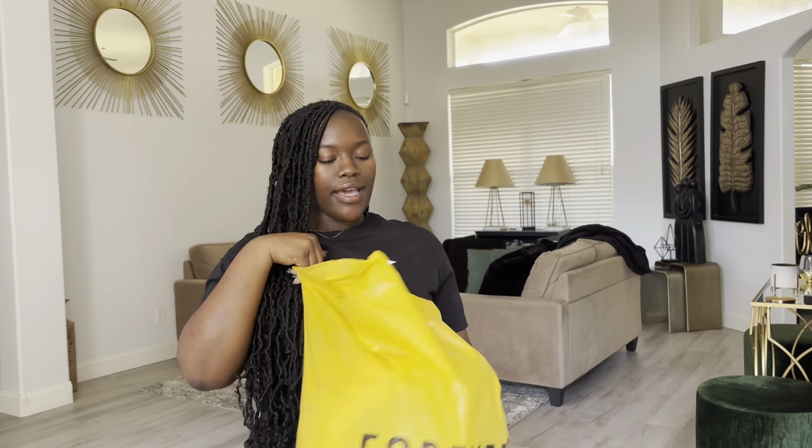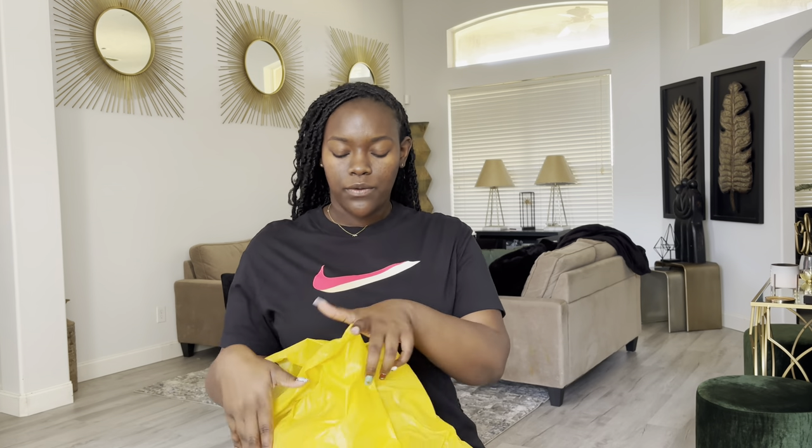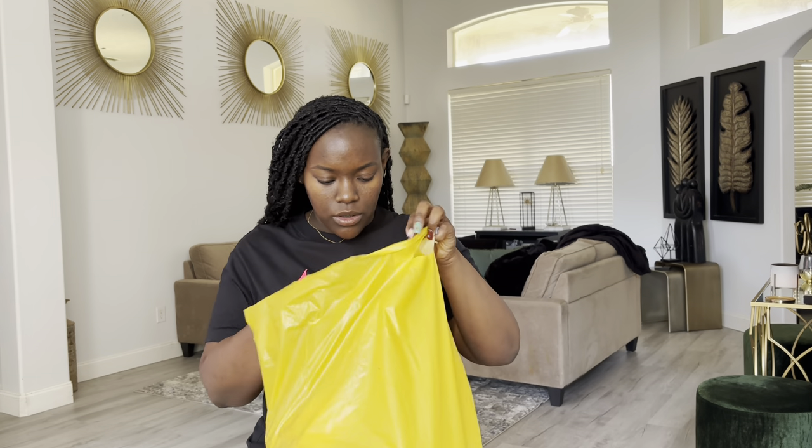Next up we're going with Forever 21. Now if you follow me on TikTok, you know I call Forever 21 my favorite disappointment, because when I say it'd be literally a hit or miss — it's a freaking hit or miss. But what I do like about Forever 21 is they know how to have a sale. They had their whole entire store — accessories, jewelry, pants, anything you can think of — 50% off. It was also online too.